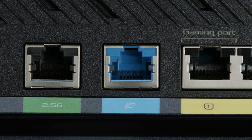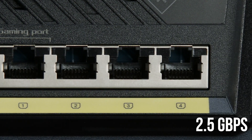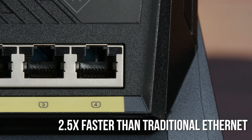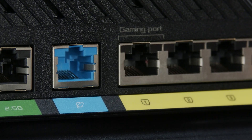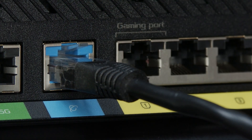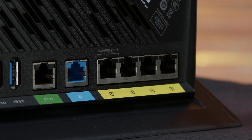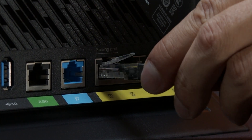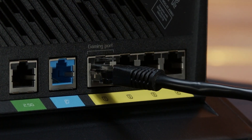It offers a big upgrade for wired users with 2.5 gigabits per second over LAN — that's 2.5 times the speed of traditional Ethernet. You're starting to see this upgraded LAN connection in the latest gaming motherboards, and picking up the AX86U router will make sure that you can take advantage of it. There's another really cool feature built into the wired connection options on the AX86U: the dedicated gaming port.